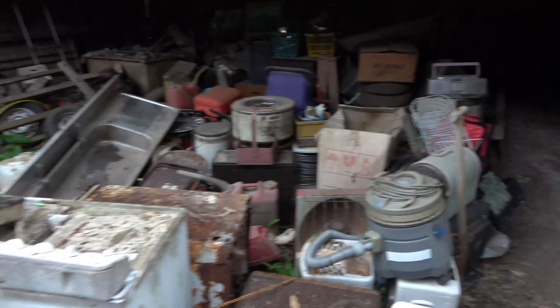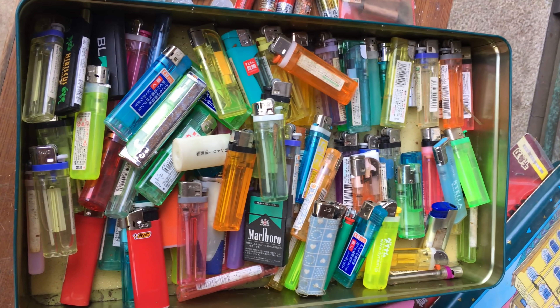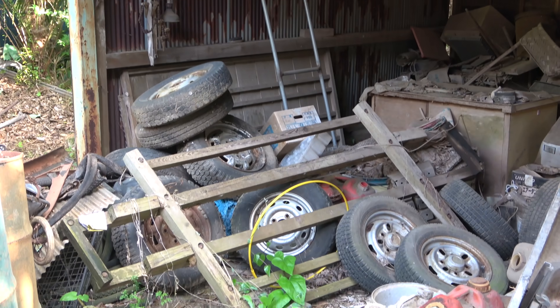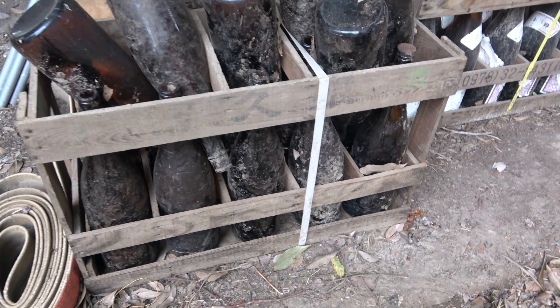During the cleanup we've come across many things, some useful, some not so useful — like a lot of umbrellas, sake bottles, lighters, about 15 TVs, more bottles, wheels, rice planting trays, and did I mention bottles?